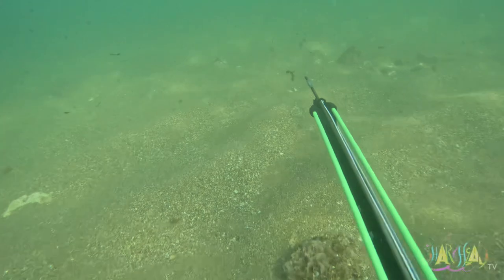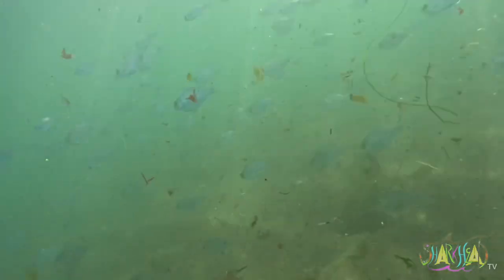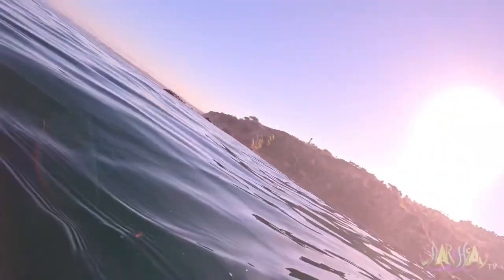Welcome back underwater everybody. If this is your first time, thanks for tuning in. The sea temperature was 60 degrees and the waves being 2.2 feet — decent enough to dive here in Southern California.